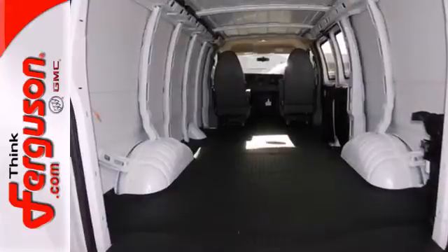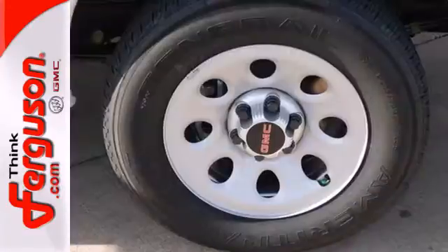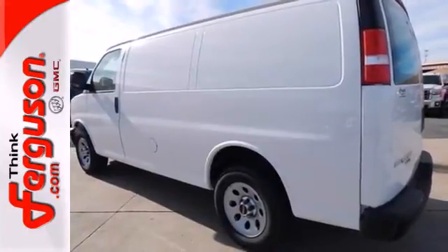Its strength starts with the capable and efficient Vortec V8 engine. Standard equipment includes fully automatic headlights, air conditioning, a low tire pressure warning, and StabiliTrak.